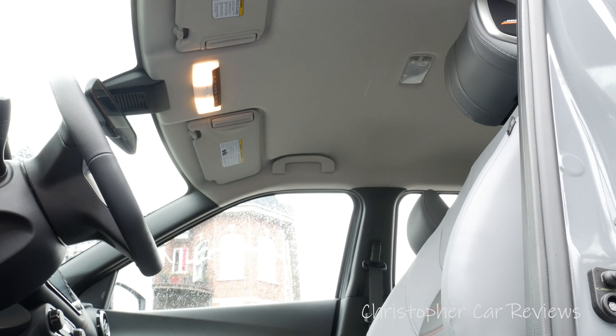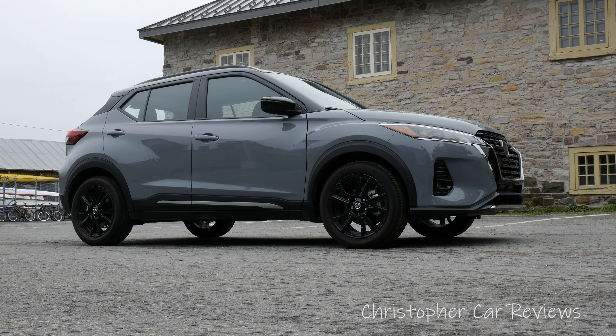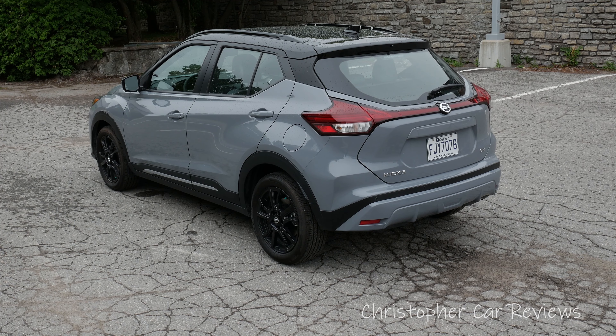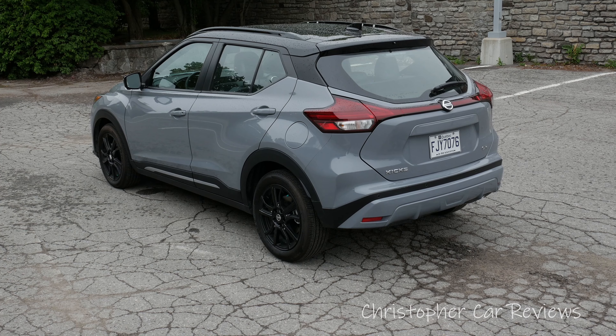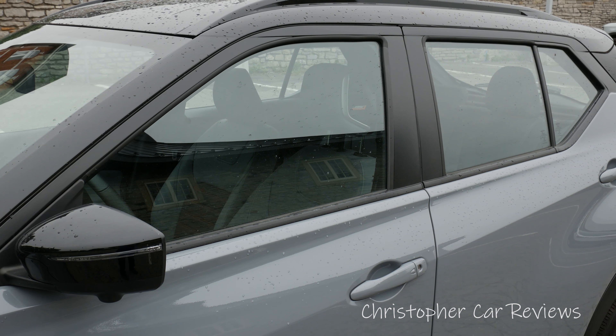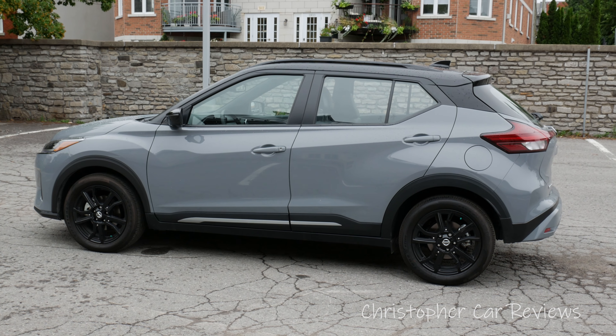Nissan brags that the Kicks offers large interior space with an urban city-sized exterior, and I will show you it does. The exterior styling is improved, and if it looks practical, that's because it is. The paint color is trendy, the blacked-out roof is stylish, the mags are nice, and the Nissan design language is evident.